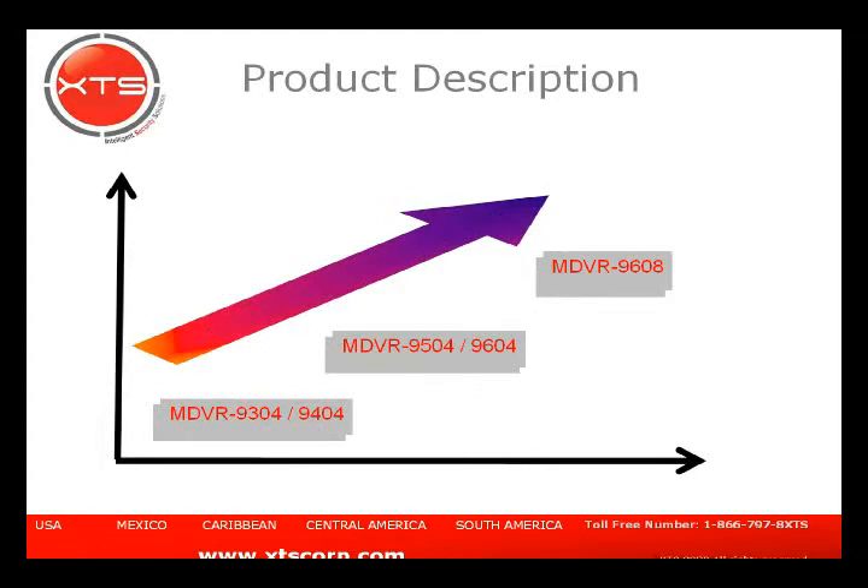There are three segments — four-channel and eight-channel units. The only eight-channel unit we have is the 9608, which has eight channels of video input and can have 3G, Wi-Fi, and GPS.